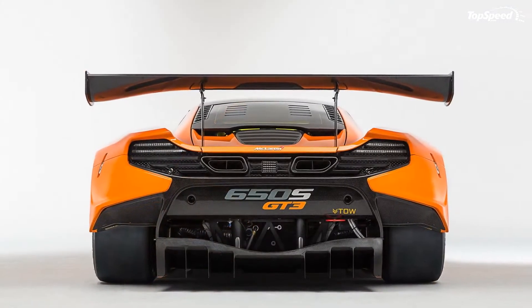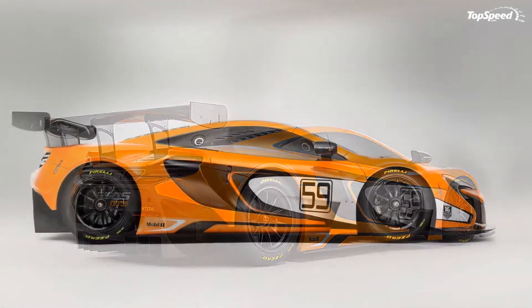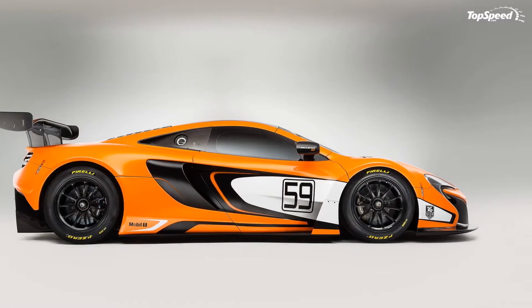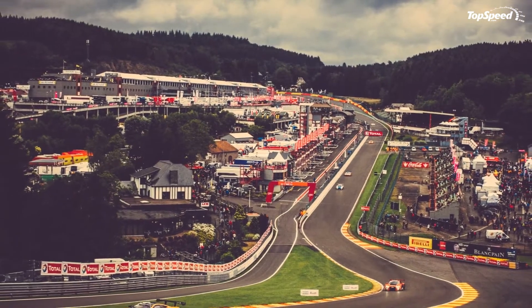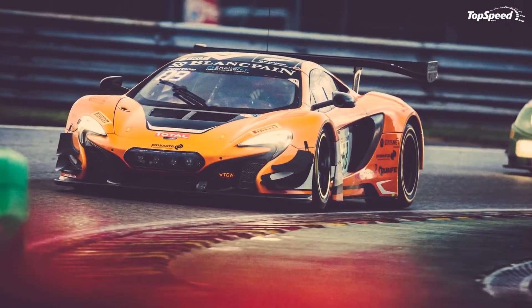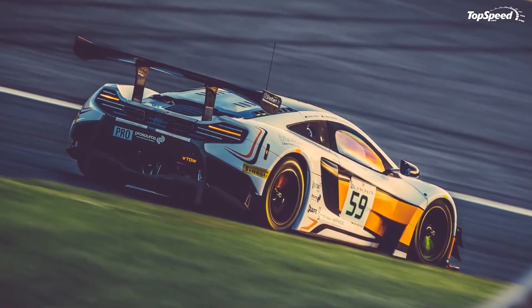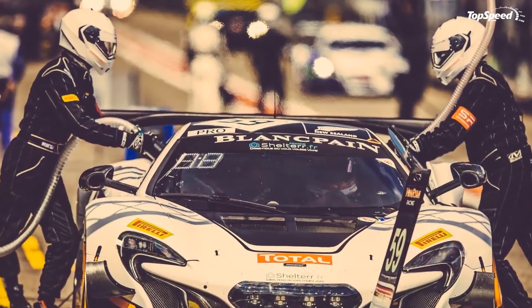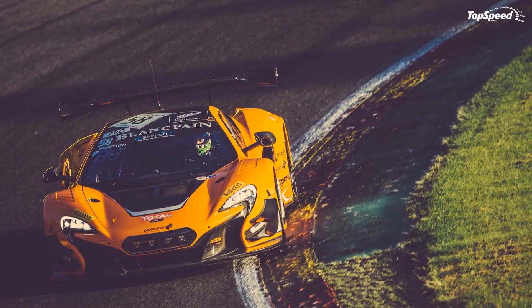Around back, a huge fixed carbon fiber wing provides the necessary downforce and optimum airflow over and around the GT3. The 650S's traditional rear bumper has been replaced by a track-spec diffuser that hangs closer to the ground — the aerodynamic piece is quite aggressive by design and represents a major improvement compared to the 12C GT3. Naturally, the 650S GT3's body is made entirely of carbon fiber, with panel design and fit optimized to minimize pit lane repair times.